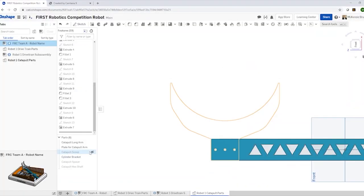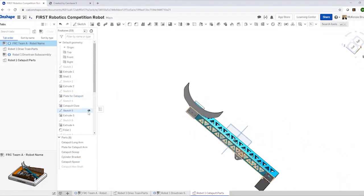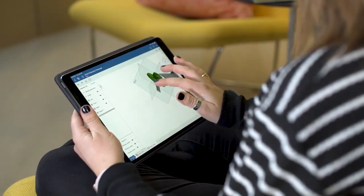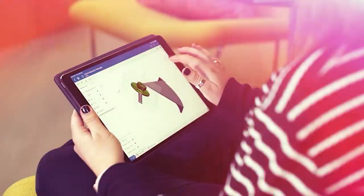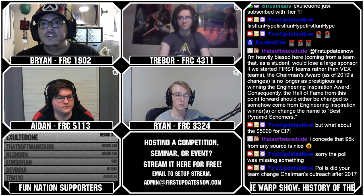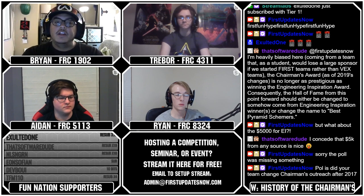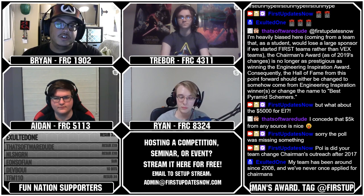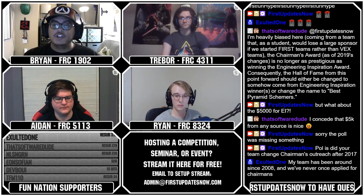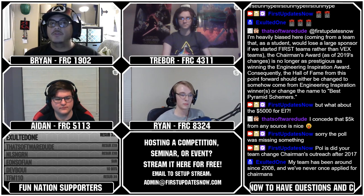PTC currently has the Robots to the Rescue Challenge going on where you can earn a share of $7,000 for your team by designing a robot that helps solve a current world problem at onshape.com forward slash Robots to the Rescue. We're going to do a little bit of tips for helping you win the Chairman's Award real quick, and then go into more of a discussion segment after we just bombarded you guys with a bunch of information.